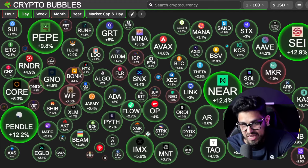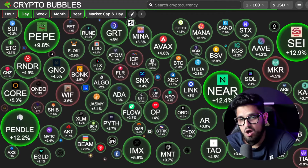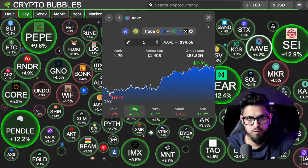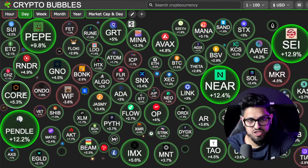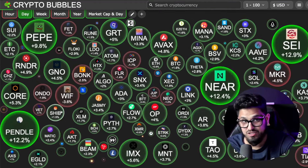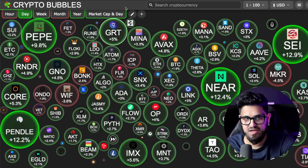Looking at the market today it's a nice decent green market. NEAR Protocol is up around 4.2%, Pendle is moving at 12.2%, and Pepe on the meme narrative is moving up around 10% as well today. We're getting a little bit of excitement.